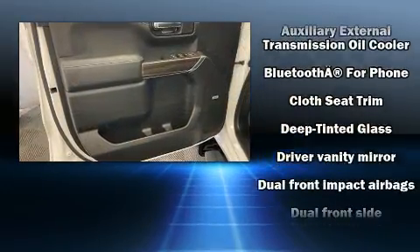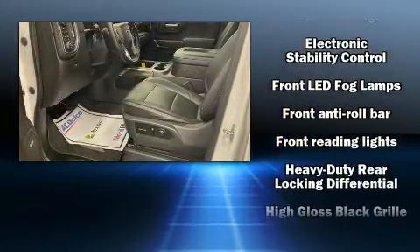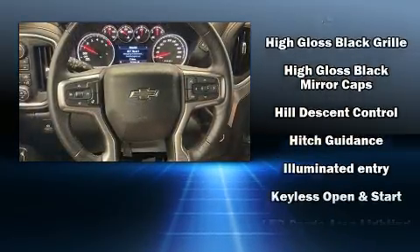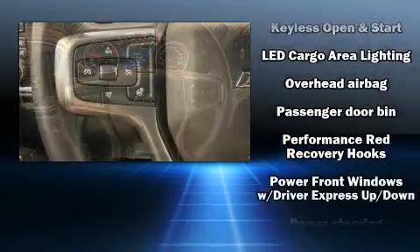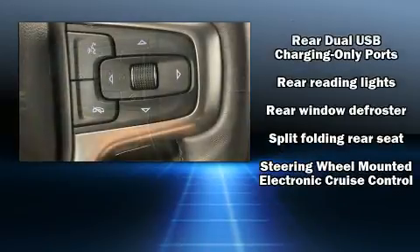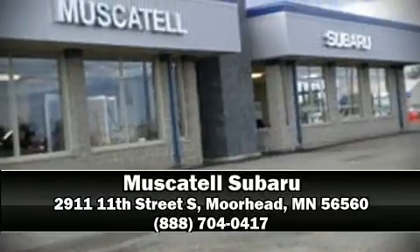Chevrolet also prioritizes safety and security with features such as dual front impact airbags, front side impact airbags, traction control, brake assist, a panic alarm, and four-wheel disc brakes with ABS. Electronic stability control ensures solid grip on the road surface no matter how challenging the driving conditions. Our sales staff will help you find the vehicle you've been searching for — call now to schedule a test drive.